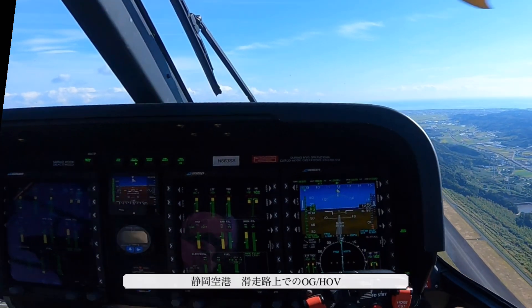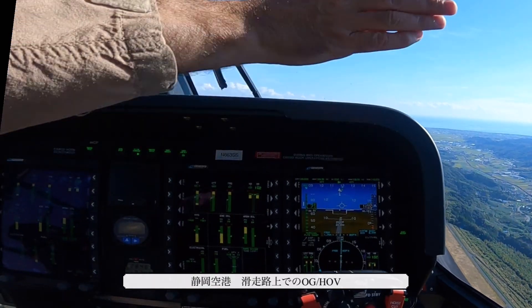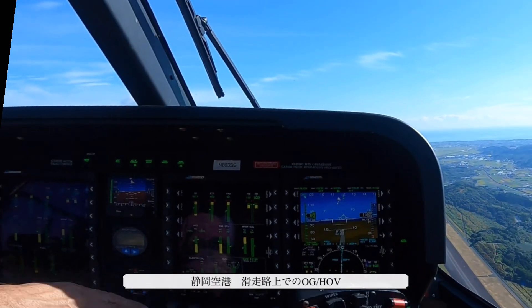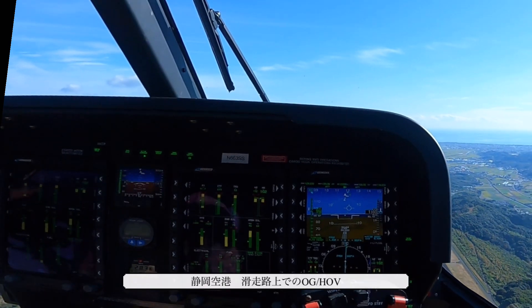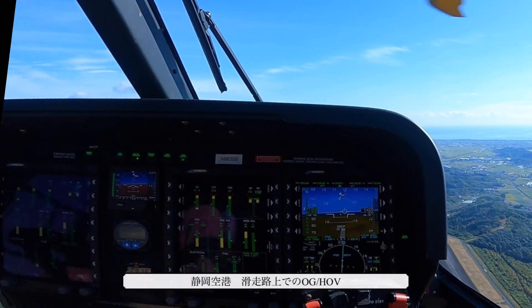We will accelerate and then start a right turn to depart via the southern departure. When you turn in this aircraft, you don't really need pedal. Less pedal, less power; right pedal, more power; left pedal.